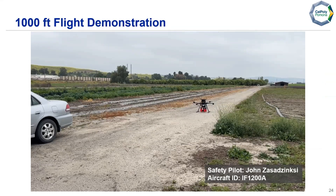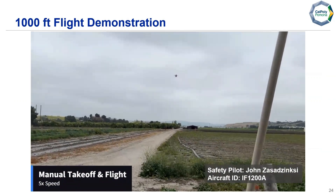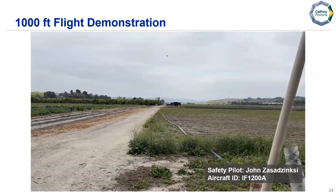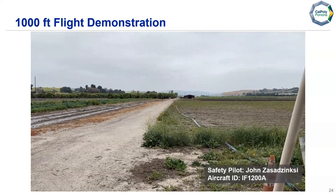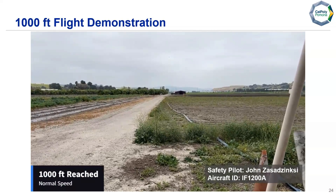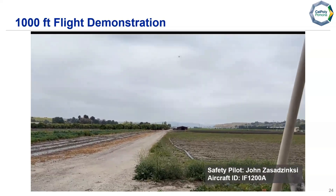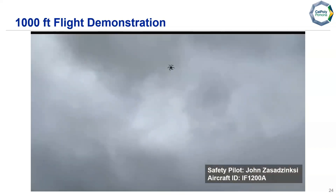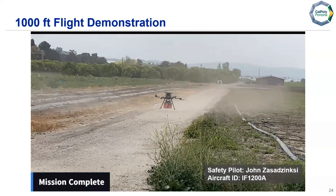Here we have our 1,000-foot flight demonstration for our proof-of-flight video. Our safety pilot is John, and the aircraft ID is the IF-1200A. This shows a manual takeoff and flight, sped up to about five times to save time. Around this point we reached 1,000 feet, played at normal speed. We then turn back, sped up eight times to save time, followed by landing. Mission complete.